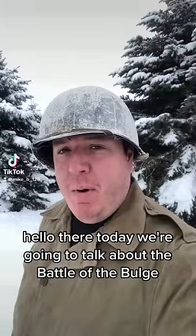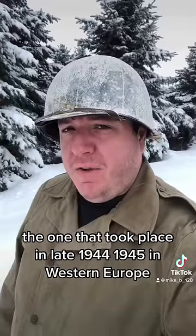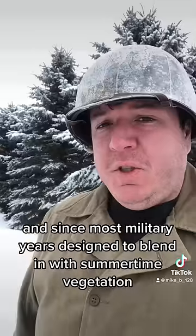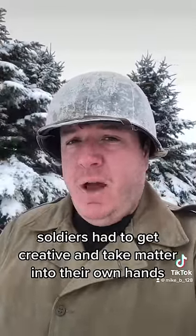Hello there! Today we're gonna talk about the Battle of the Bulge — not that one — the one that took place in late 1944 and 1945 in Western Europe. During this battle there was a lot of snow, and since most military gear is designed to blend in with summertime vegetation, soldiers had to get creative and take matters into their own hands.